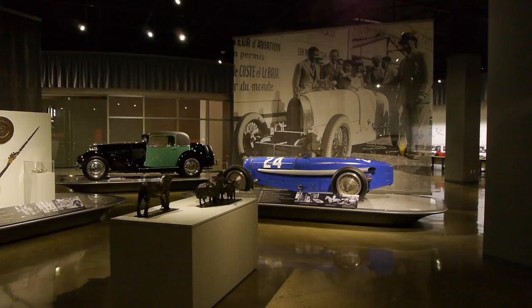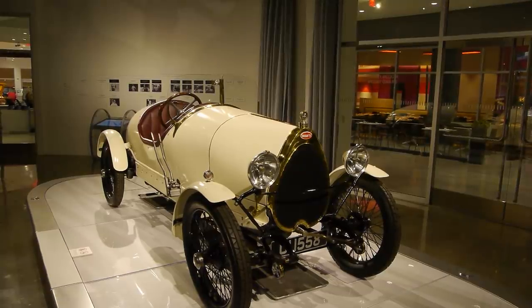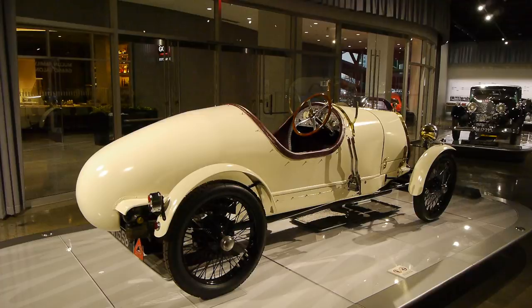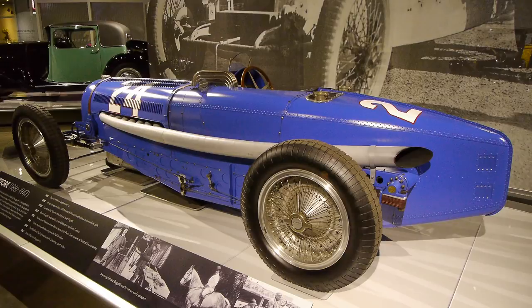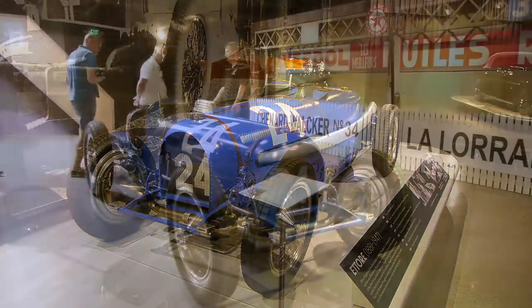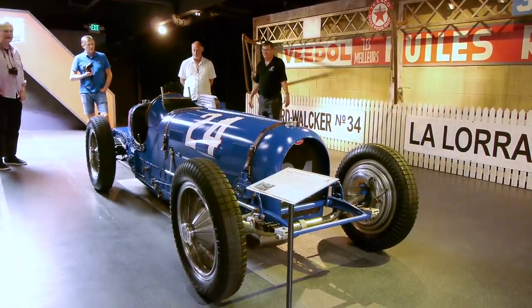We've seen some of Peter Mullin's collection because there is the Mullin Gallery at the Peterson Museum in downtown Los Angeles. But he cycles his cars around — we found out later to four different locations. Two of those locations are the room in the Peterson, the Mullin Gallery, and the Mullin Museum in Oxnard. We ran into this Type 35 Bugatti when we were at the Peterson, and because these cars cycle around, we ran into the exact same car when we got to the Mullin Museum in Oxnard.